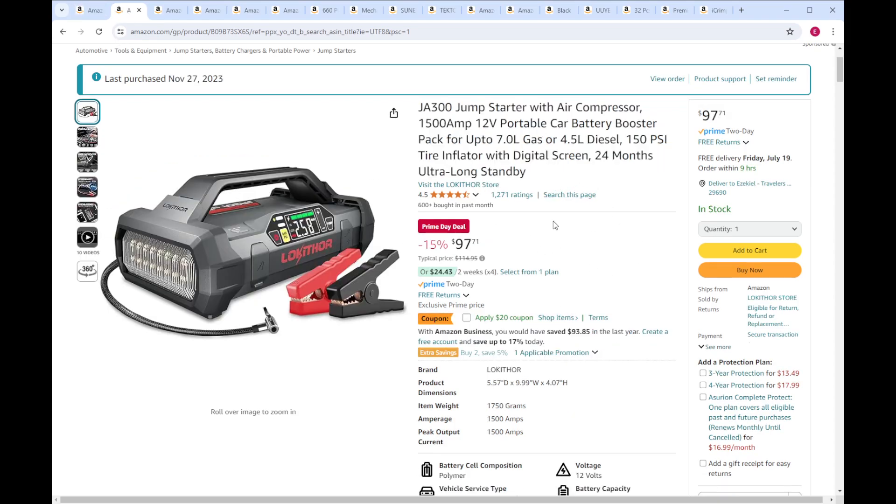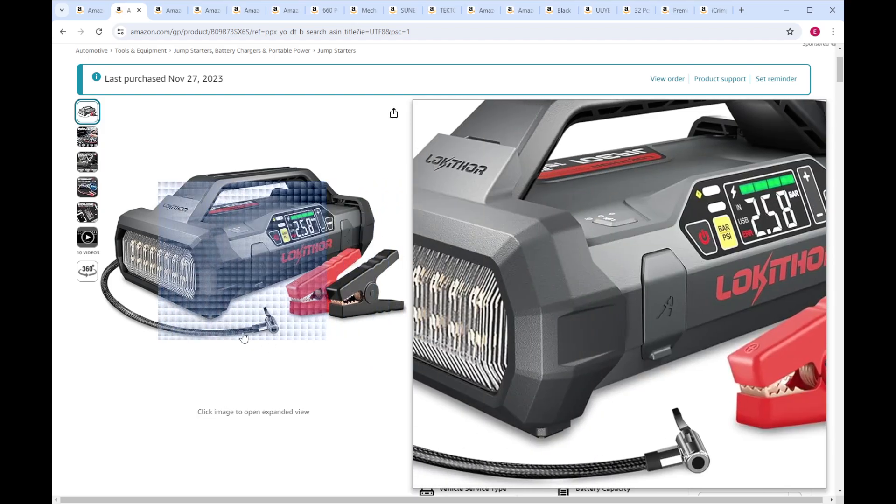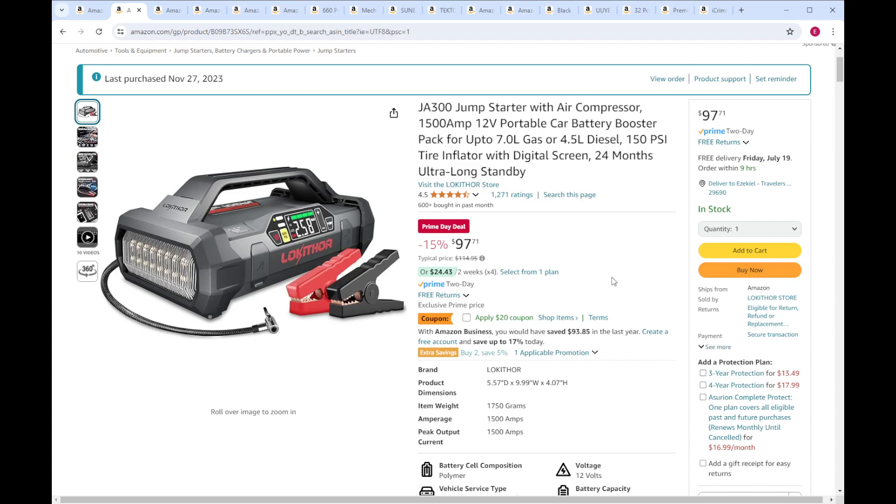This is what I purchased late last year — a kind of off-brand jump starter, Loki Thor. It struggles jump starting some stuff. Regular passenger cars, four cylinder, V6, usually it'll do the job. It says up to 7.0 liter gas, 4.5 liter diesel — that might be overselling it a little bit. I did not have luck using it for anything that big. But for small cars it's good, and it's really capable as a tire inflator. They're definitely overselling it with the description, but for a hundred bucks, that is not a bad deal. Looks like there's a coupon right now for a little extra off.